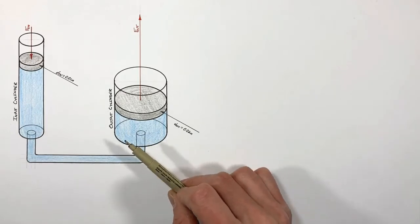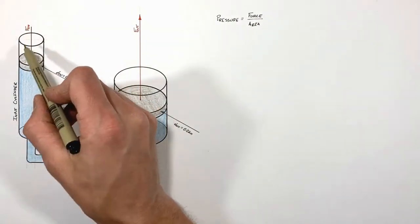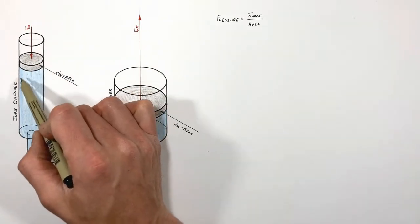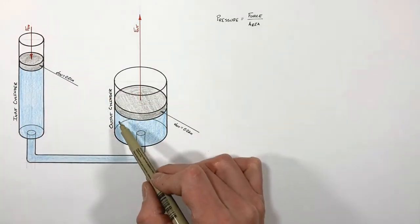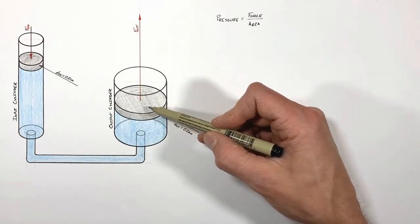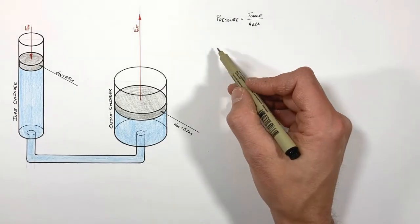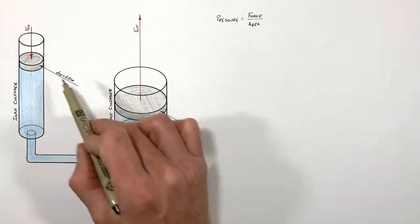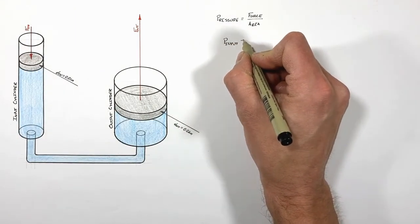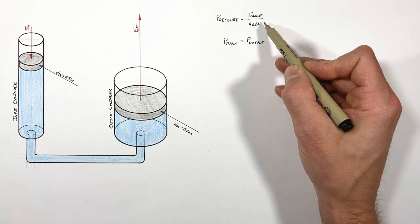To apply Pascal's Law, we look at pressure, which is given by force divided by area. If we put a force on the input piston — which has a diameter of one centimeter — it generates a pressure inside the fluid. That pressure is transmitted through the line to the output cylinder, where it acts upward against the output piston, which has a diameter of two centimeters. Since the pressure on each piston is the same, the pressure on the input side equals the pressure on the output side.